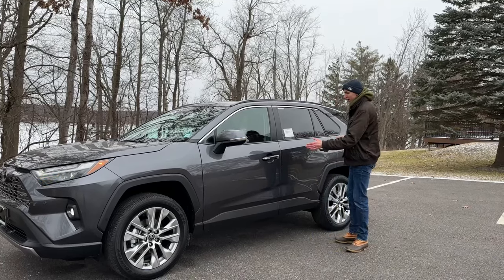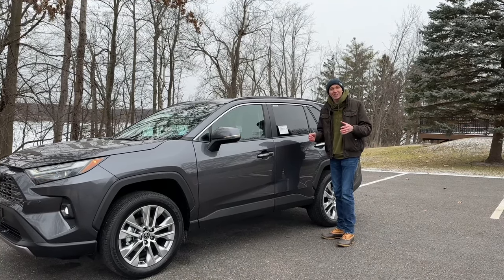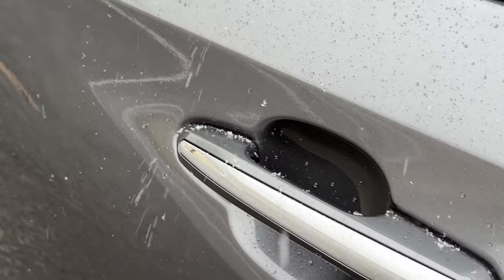Right behind that, we have our door handles here, and I noticed the passive entry on the RAV4 Limited. Even though this is the Limited model, you still only get passive entry on the front two door handles only — you don't have it on all four.